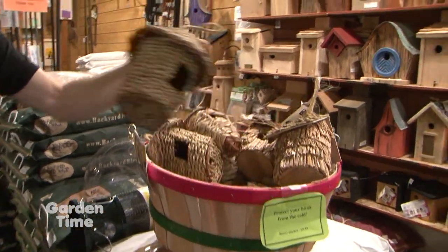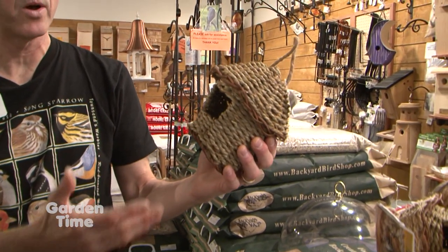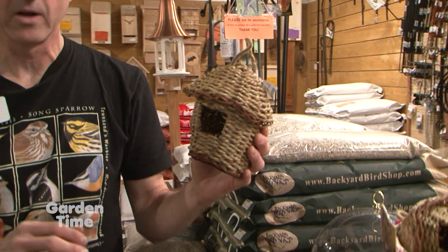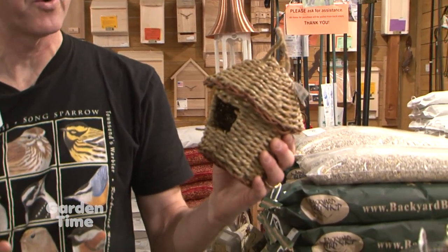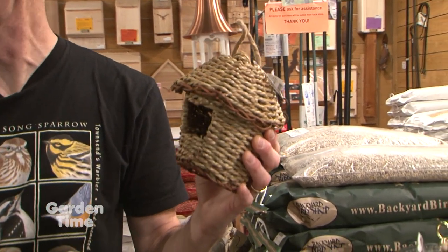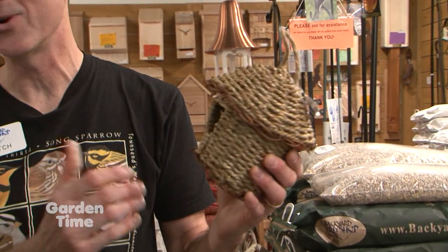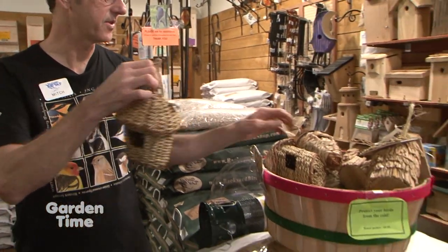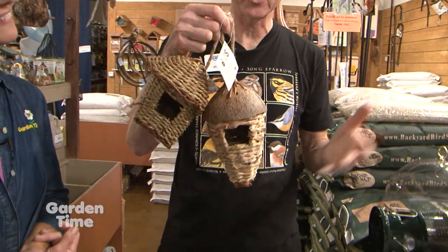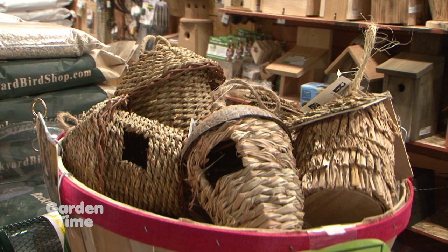Another question is about a roost pocket. This is something we've just started carrying the last couple years and it's really wonderful. It's a place for birds to take refuge during inclement weather in autumn and winter. When it gets really blistery, cold, and rainy, they can go into this at night if you put it in a somewhat out-of-the-way area. You can literally save little birds' lives by putting this out. They come in different natural materials — this one has a little coconut shell on it. A great addition to your bird-friendly yard.